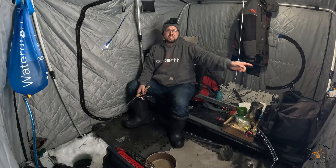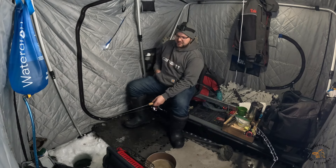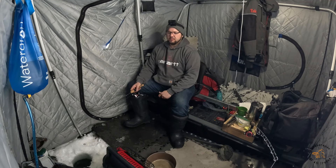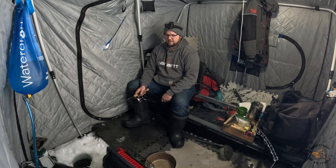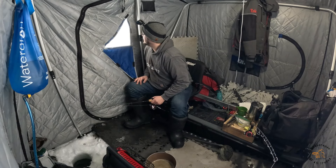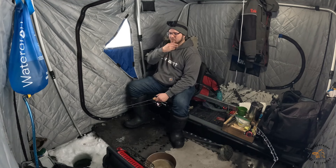I'm zoomed out so much because Phil's going to be here in a bit and we'll be able to get him in the frame. Phil - if you guys don't know because I don't have that many videos out yet - he's my cousin. We like to go fishing together when our schedules permit. He said he'd be here by 8, it's 8:30. What are you doing Phil? I hope he didn't get stuck in the road - should be fine, it was pretty nice on my way in.